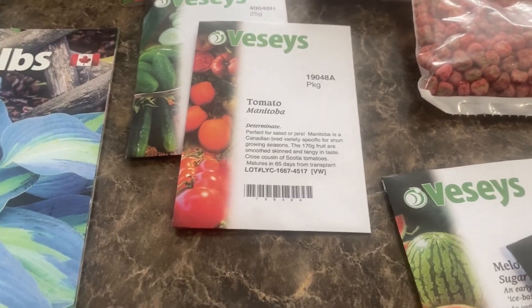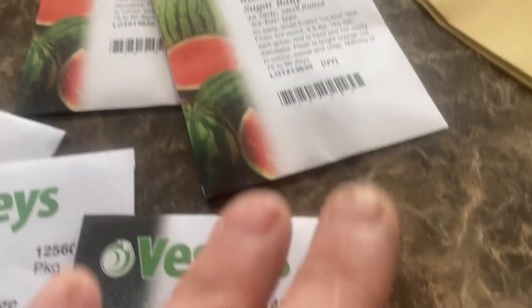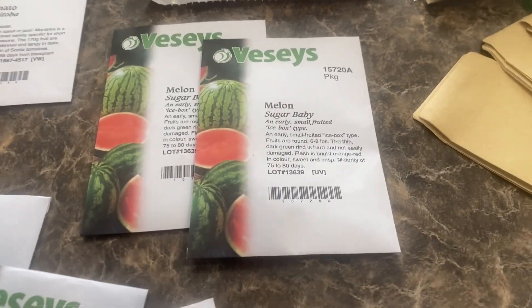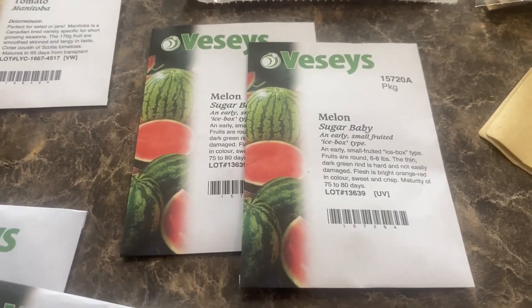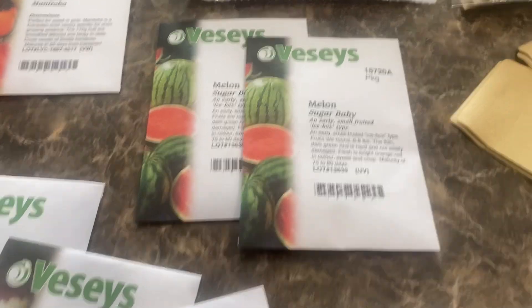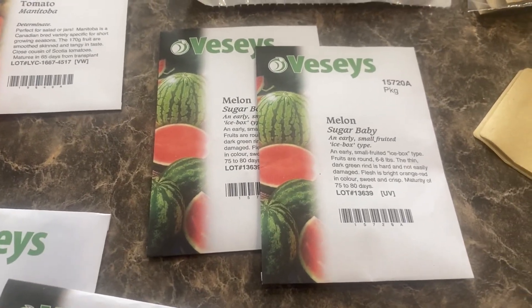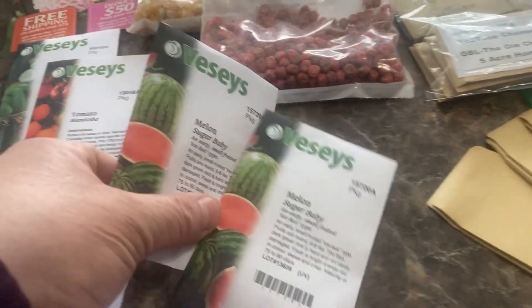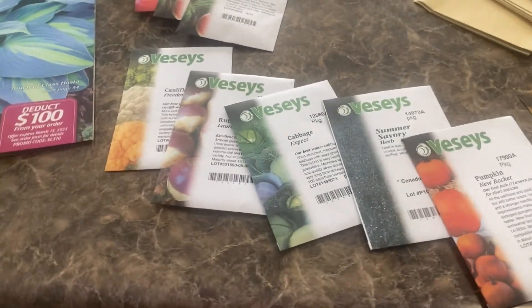We had a lot of fun last year growing the sugar baby watermelons — we even named our watermelons. Remember Wilson and Melody, two of our favorite sugar baby watermelons? They grew tremendously well and we enjoyed them as a dessert. So that's our greenhouse plan for this coming growing season.